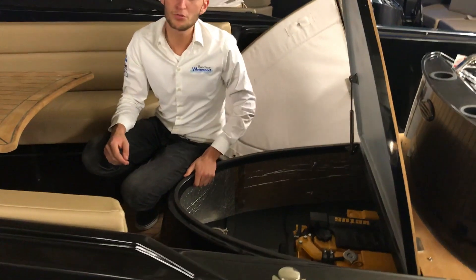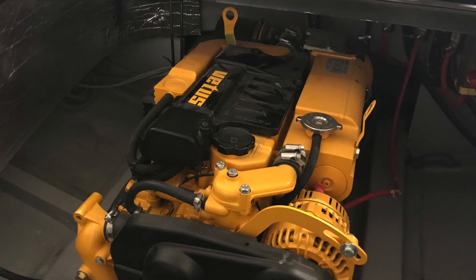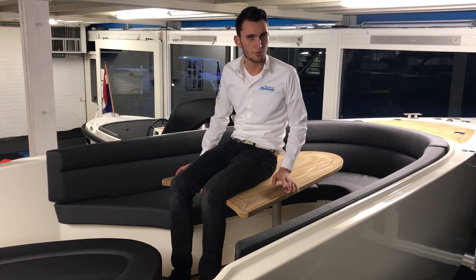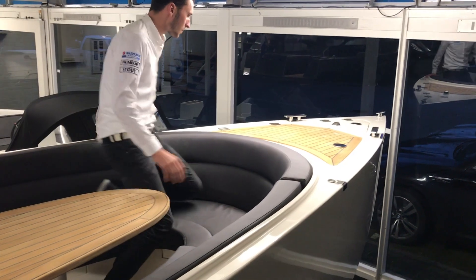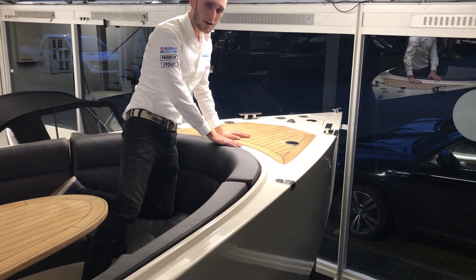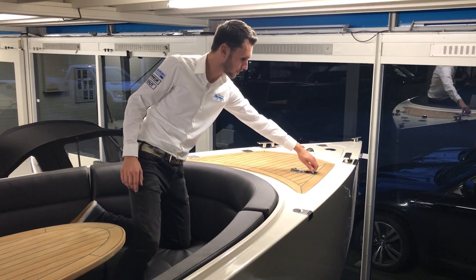This boat can be fitted with engines ranging from 27 hp up to 110 hp. You also find a lot of storage space on this boat. At the very front is the anchor hatch. The hatch behind it — you can use it for different things; for example, you can put your cool box in it, or your fenders. It's easy to open.